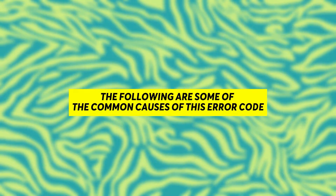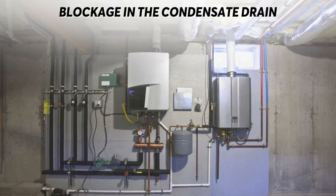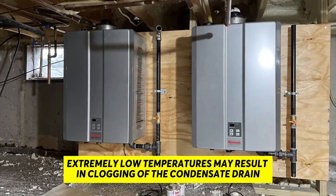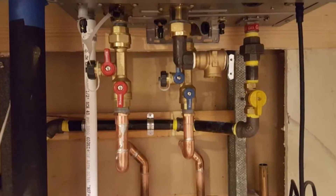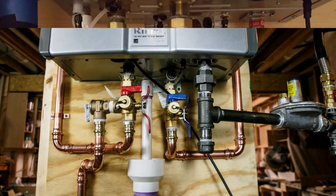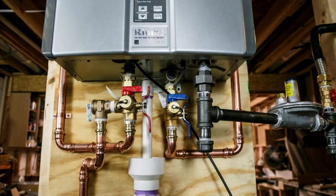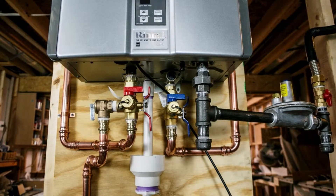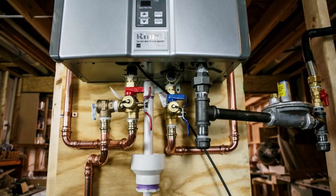The following are some of the common causes of this error code. Blockage in the condensate drain: extremely low temperatures may result in clogging of the condensate drain. Water expands when frozen, so any water within the condensate drain during extremely low temperatures could clog it, resulting in limited or no water flow throughout the drain.